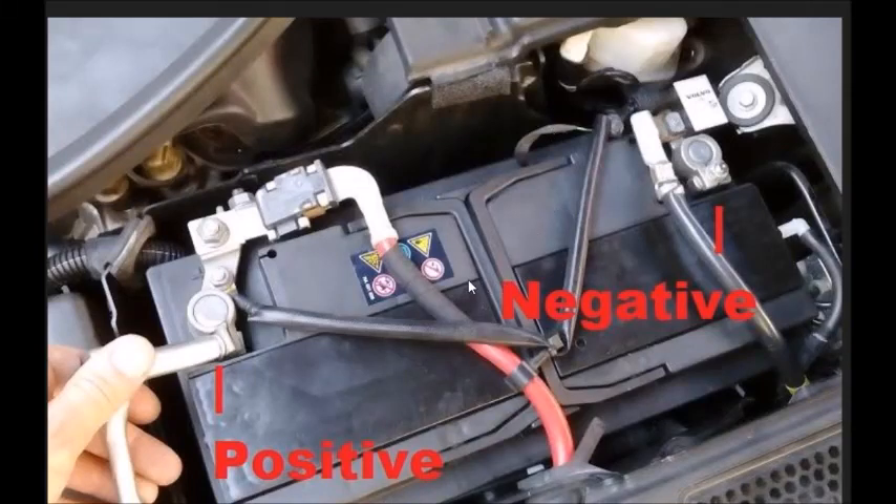A quick video about a small electrical problem, mainly on P1-platform Volvo cars: the V70, XC70 from 2008 and up, the S80, and even the S80 V8.